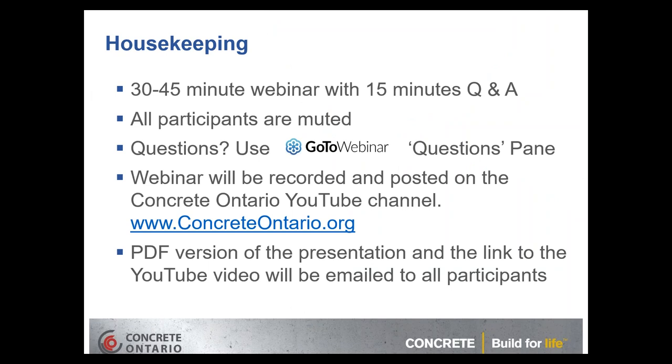Today's webinar will be a little shorter — we are anticipating more questions than usual, so it'll be about 30 to 45 minutes with 15 to 20 minutes at the end for questions. All participants are currently muted. If you have a question, please use the GoToWebinar questions pane on the right side of your screen. The webinar will be recorded and posted on the Concrete Ontario YouTube channel.